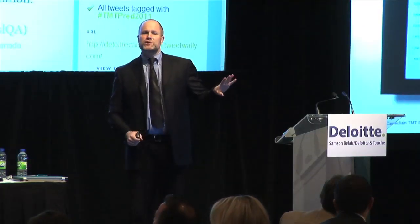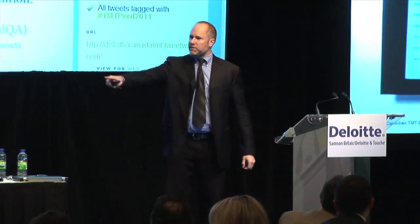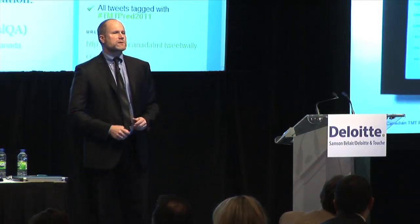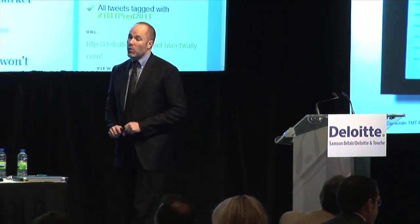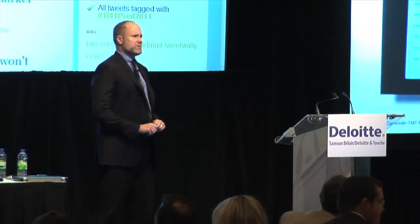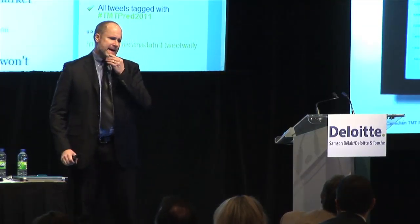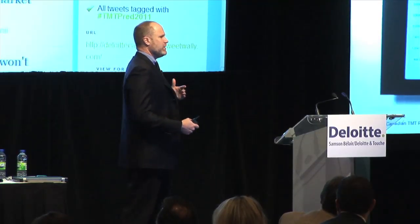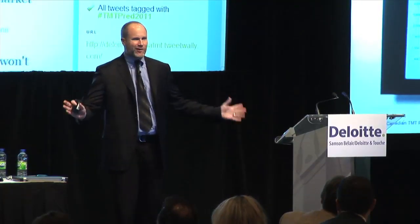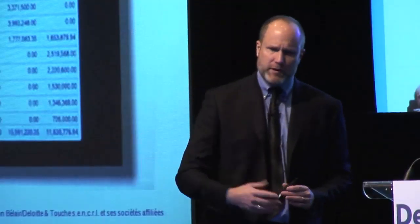Those first two aren't even the important one — this is the important one. It's SAP NetWeaver running. SAP is an enterprise resource planning company, one of the two biggest in the world. They don't have many customers — it's only about 150 million people using the software. Running an SAP implementation used to require the latest, greatest computer — it was very resource intensive.